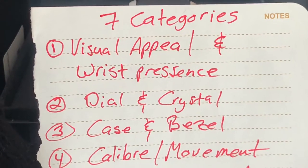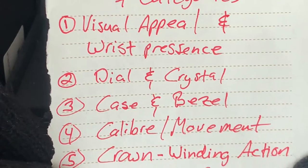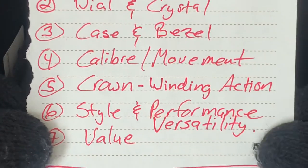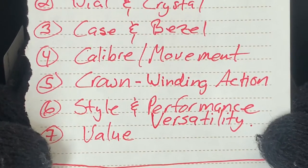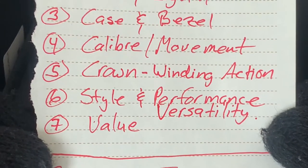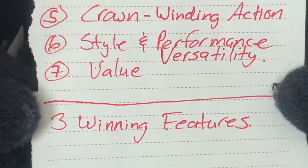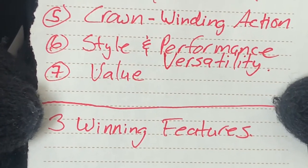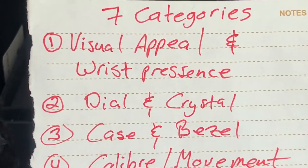Today I'm going to be going over seven categories of this watch: one, visual appeal and wrist presence; two, the dial and crystal; three, case and bezel; four, the caliber and movement; five, crown and winding action; six, style, performance, and versatility; and last, value. As I go through these seven categories I will mention three winning features that I think make this watch a must-have in your collection. Let's start with visual appeal and wrist presence.